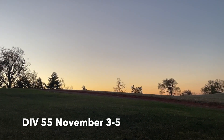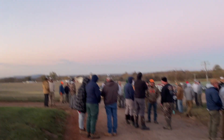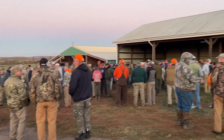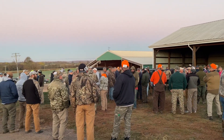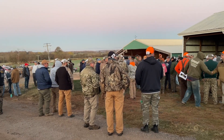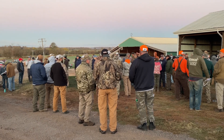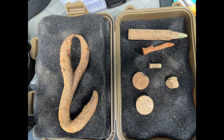Sunrise coming up over Beauregard Farm here at the opening meeting of DIV 55. Everybody's hanging out — I'm riding with Joe and John, they're in my carpool. There are people here I've met from other places. Here we go!